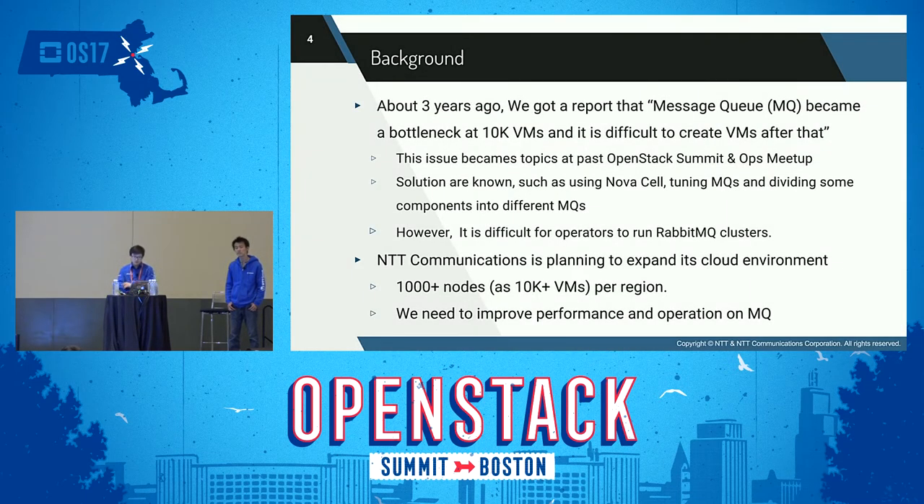Background: we got a report that the Message Queue becomes a bottleneck at 10,000 VMs, making it difficult to create VMs after that — about three years ago. When deploying OpenStack in a large-scale environment, we can regard the Message Queue as a bottleneck. This issue became a topic at past OpenStack Summits and Ops Meetups. To solve this, OpenStack operators typically tune the Message Queue or separate it into multiple clusters.